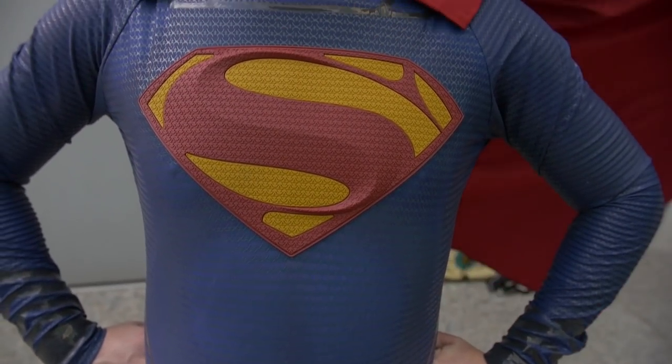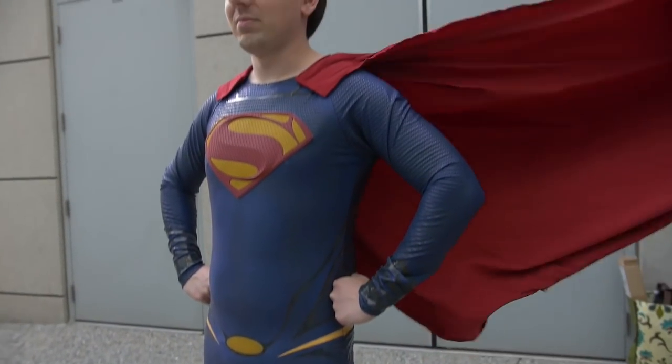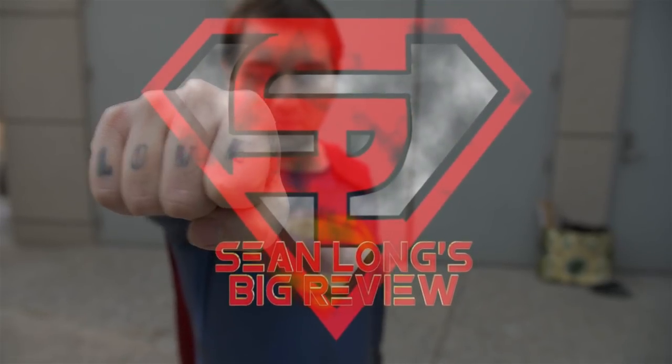Chewie, we're home. What up, big kids? Here's your big review of the Star Wars Rubies Chewbacca pet costume.